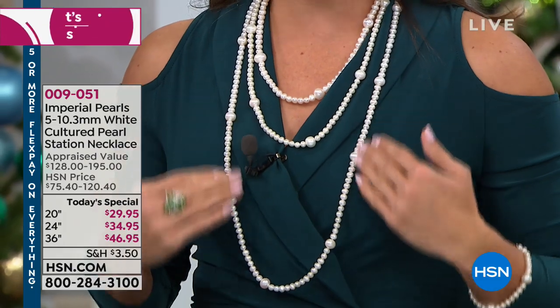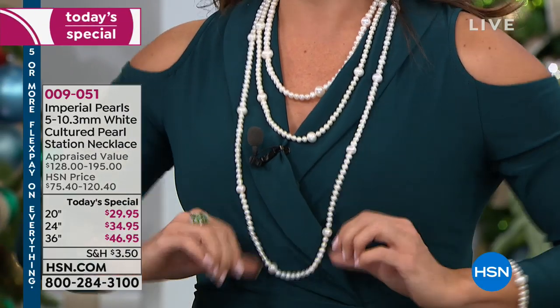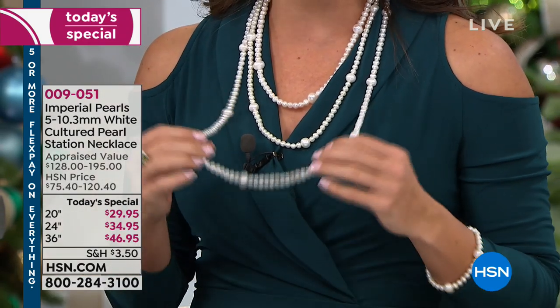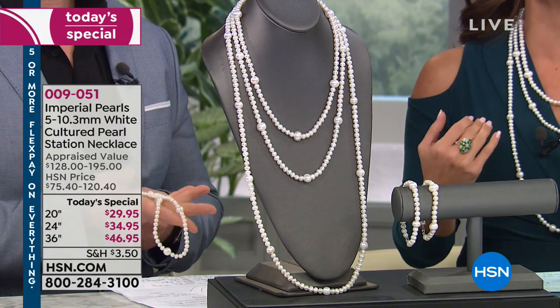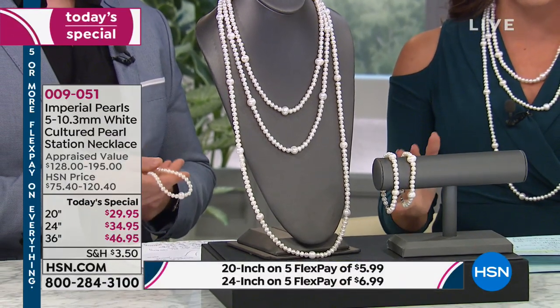Totally up to you, but if you want the 36-inch, we have just about 400 left — that's it for the whole day — and it's probably because it's $46.95. These are genuine pearls, so you just choose whichever length you go with. It's a fresh, modern take on pearls, and Josh Bazaar is here.